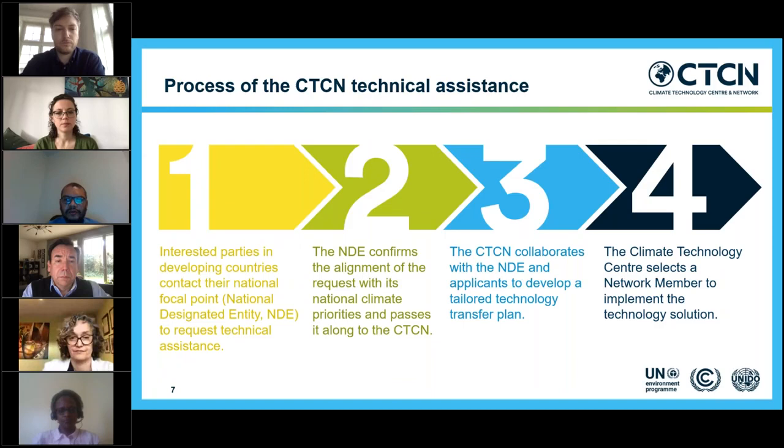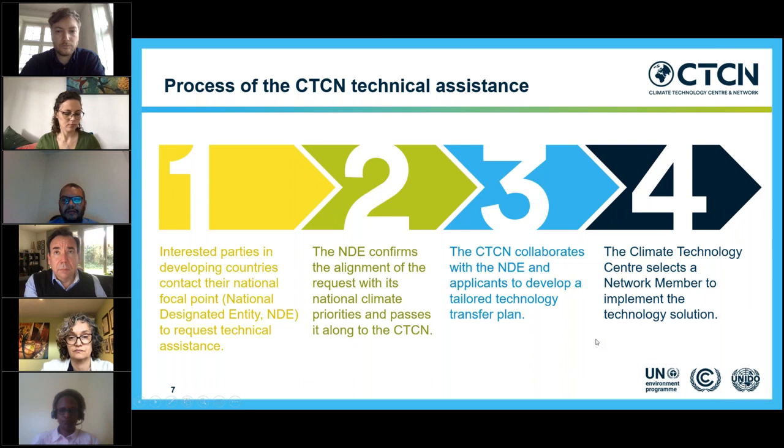For those not aware of the CTCN technical assistance process: a request is generated by an interested party in developing countries who contacts their national focal point — the national designated entity — to request technical assistance. The NDE confirms alignment with national climate priorities and passes it to CTCN, which collaborates with the NDE and applicants to develop a tailored technology transfer plan, including terms of reference, a detailed budget, and selection of an implementing partner.